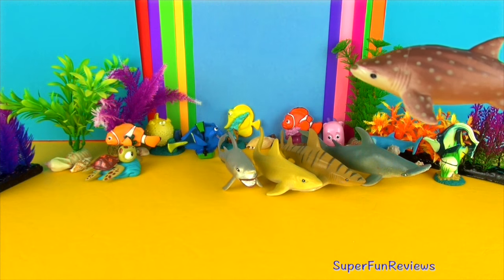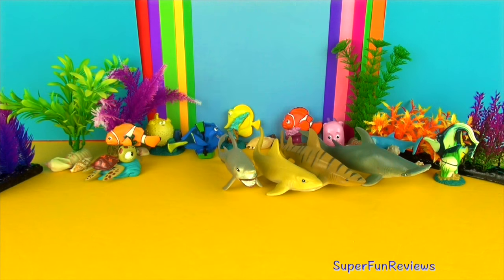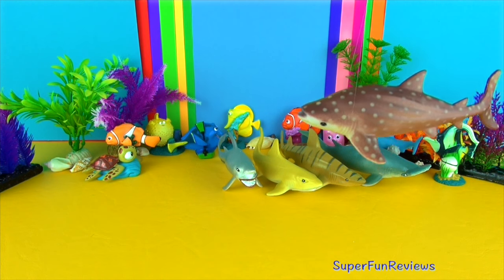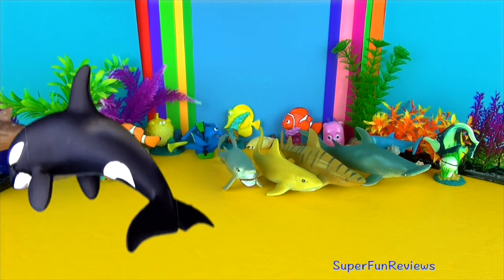It has two dorsal fins on the back of its body. Whale sharks live in tropical seas. They migrate every spring to the continental shelf of the central west coast of Australia where there is a lot of plankton.